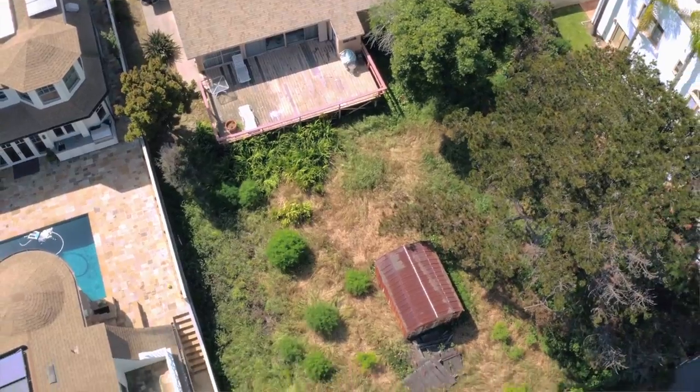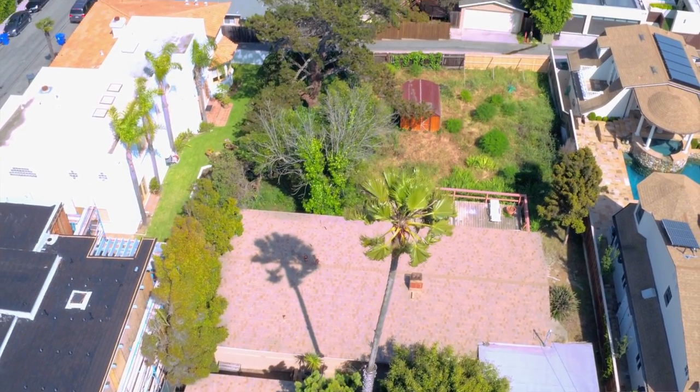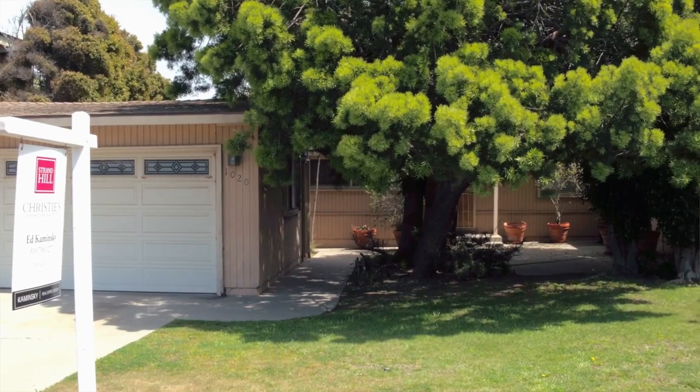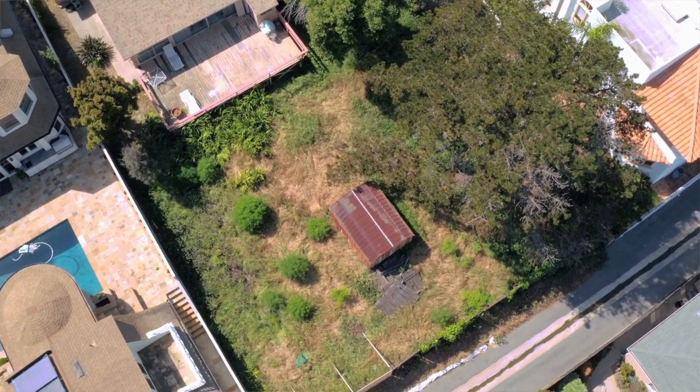What else makes this property special? The lot dimensions — at 75 feet wide, street to alley — will allow you to build a beautiful home with fantastic elevations, because the garage can go in the back where the alley is, allowing a full-width house to face the street.